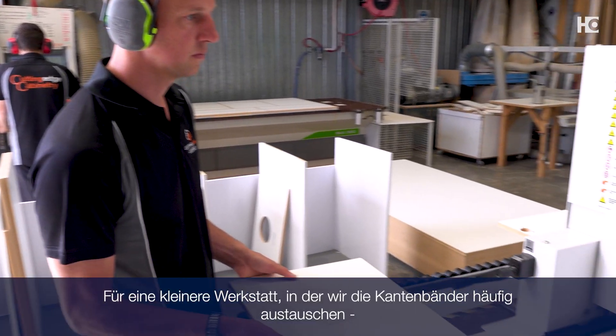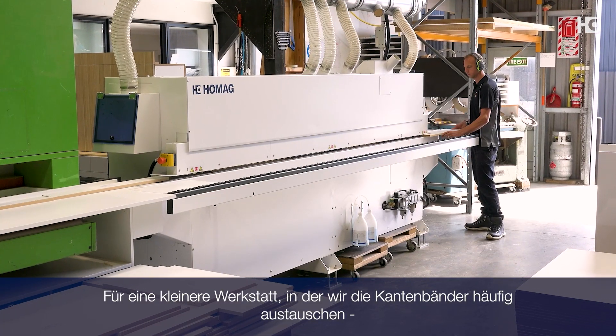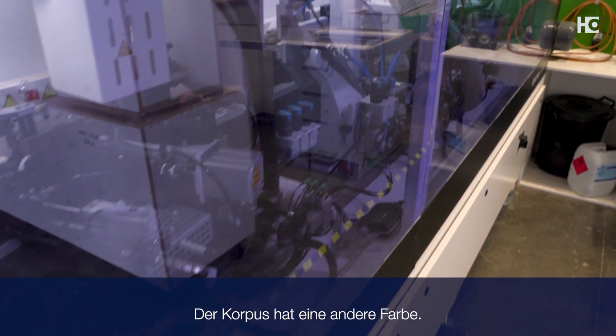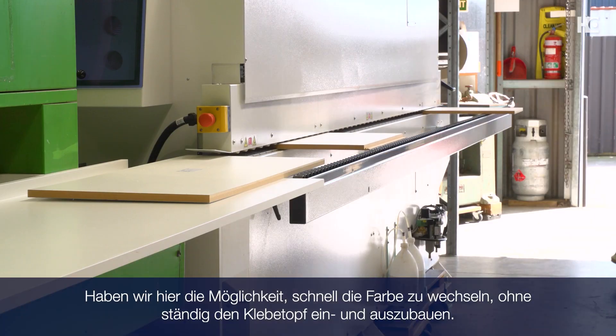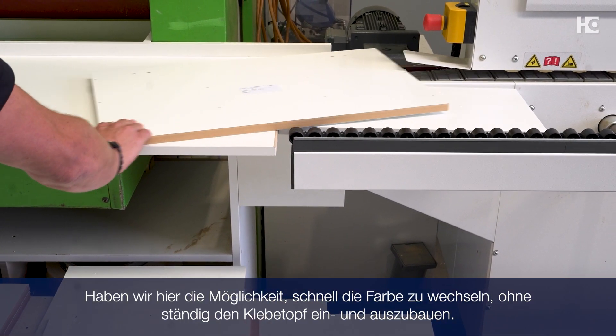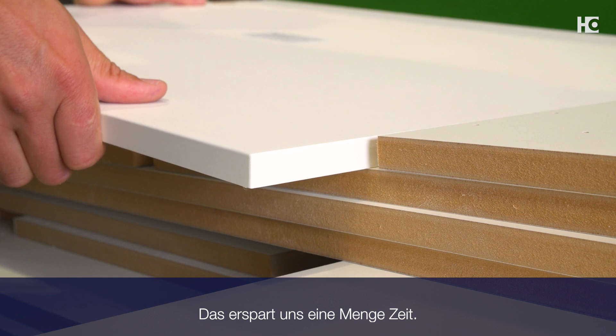It's very, very quick to change. For a smaller workshop where we're swapping edge tapes quite a lot, we run one kitchen and the next kitchen is a different colour. The carcass is a different colour than the doors; we're running different finishes, sometimes multiple colours on one job. Being able to switch colours quickly without changing the glue pot in and out all of the time is saving us quite a lot of time.